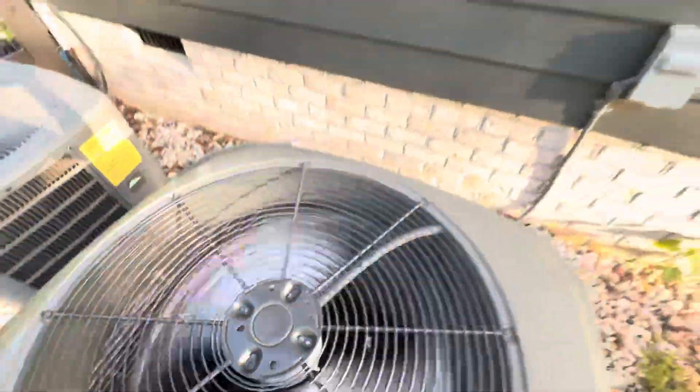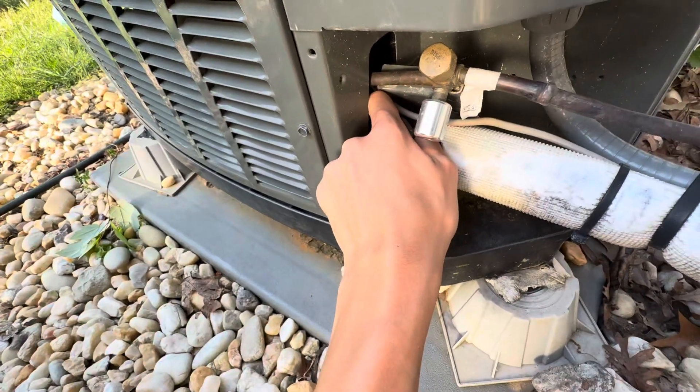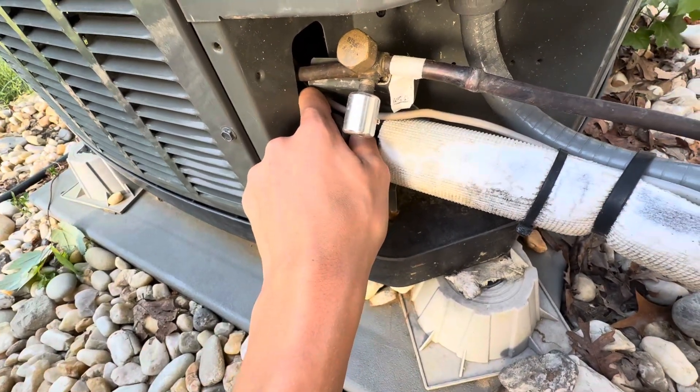Yeah, it could be a Broad Ocean — just check. It's looking really nice.